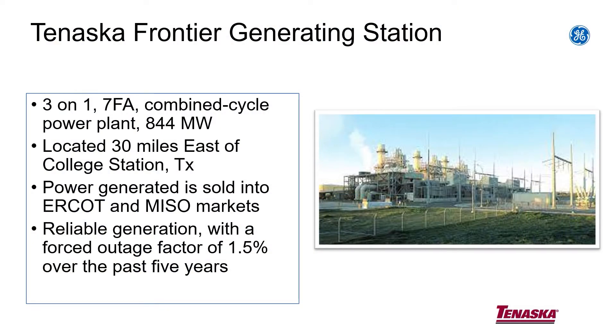Let's talk about the plant that Dispatch Optimizer is being used on. Our Frontier Generating Station is a three-on-one, 7FA technology .03, combined cycle, D11, 400-megawatt steam turbine. Our capacity is 844 megawatts. It's located about 30 miles east of College Station, Texas. It's kind of unique — we've got a plant that generates in two grids. Frontier Station can supply power to the ERCOT grid and also the MISO grid. It's a pretty reliable plant, built in 2000, our first three-on-one 7FA group.